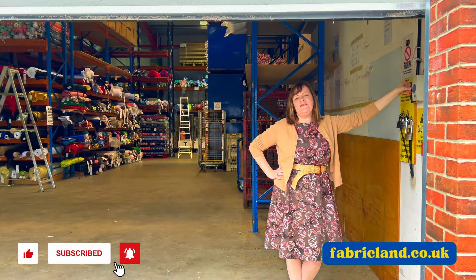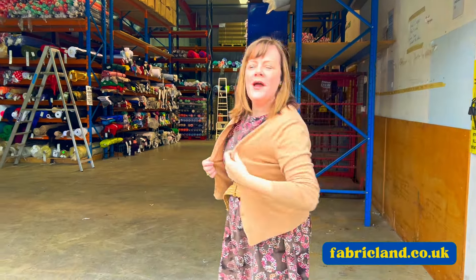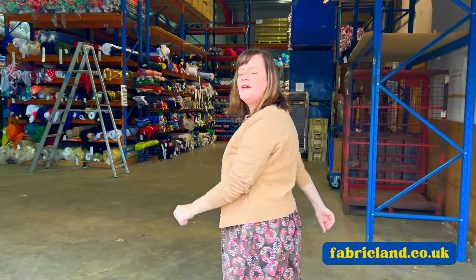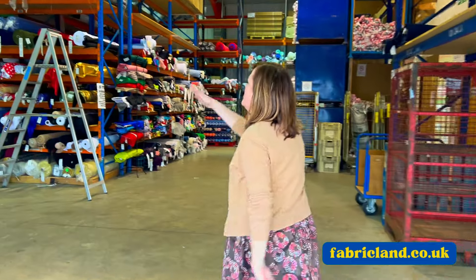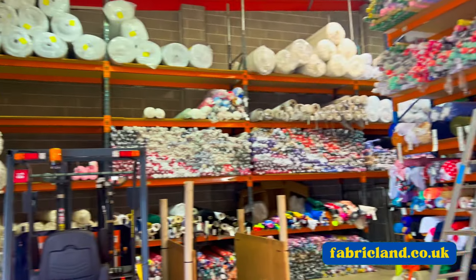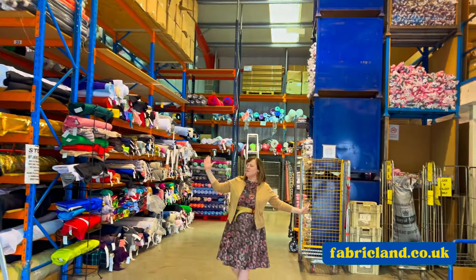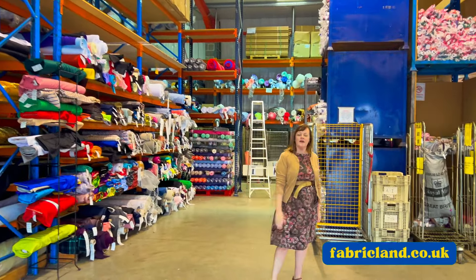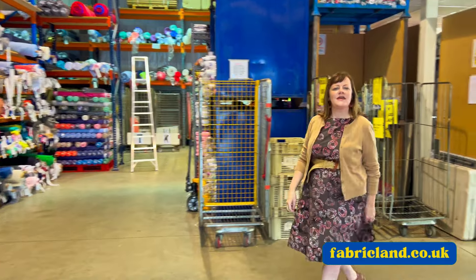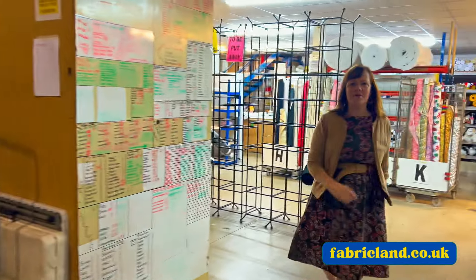Hello, it's Maxine at Fabricland. I just thought I'd show you inside our warehouse because everyone says oh I'd love to come and have a look around, so I thought I'd just let my camera lady pan around and see how much fabric. This is just one of our warehouses, so you can see we've got lots and lots of fabric and we've set up today the table so you can come and have a look and see what we've got.